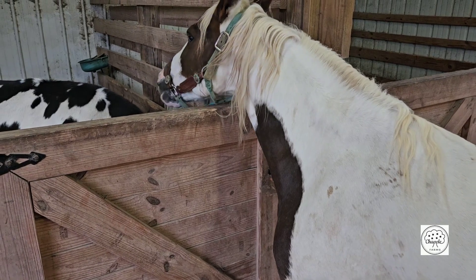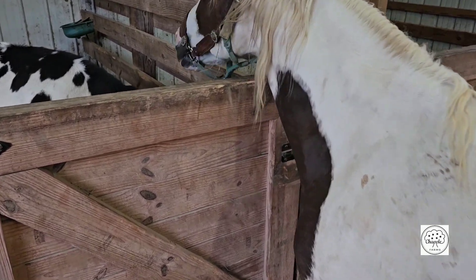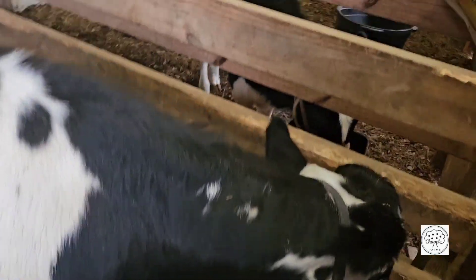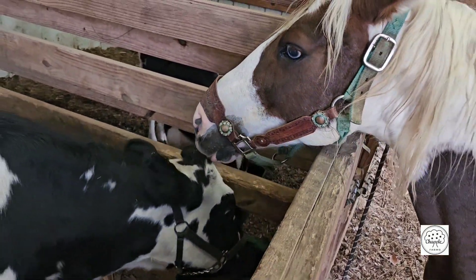Always got to twirl around and try to get away from her so she doesn't get the feed. And look at them going to town — got Dottie right here, Clover right there. Honey Biscuit is all jealous.